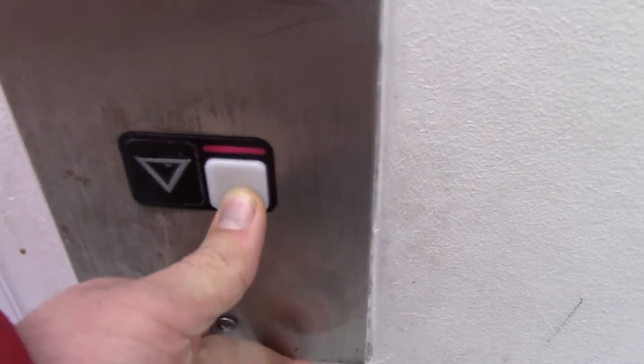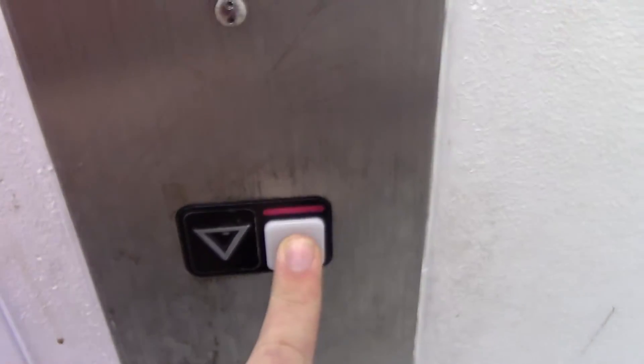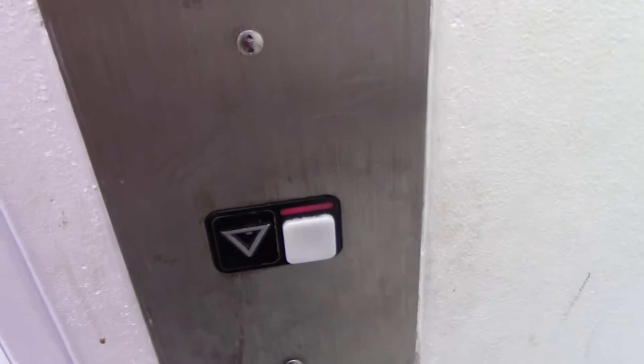This is the elevator at Marshalls, the outlet at Bergen Town Center in Paramus, New Jersey. This is a Schindler MT installed in 1995.